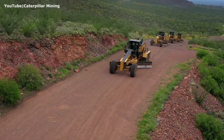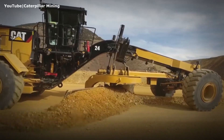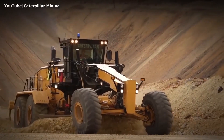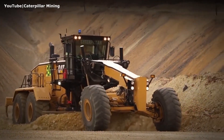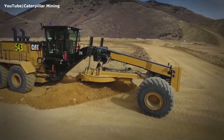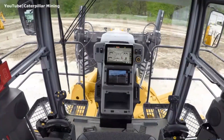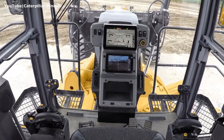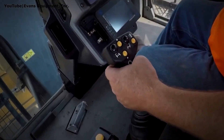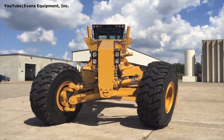But the CAT 24 isn't just muscle — it's also smart. The CAT Grade with Cross-Slope system automatically manages one side of the blade to maintain the optimal road angle, boosting efficiency, improving road quality, and ensuring long-term durability. Operators are treated to cutting-edge comfort inside the cab, with two electro-hydraulic joysticks that cut hand and wrist movement by up to 78%. With optional auto-articulation, the grader can automatically adjust its frame to match the steering angle.